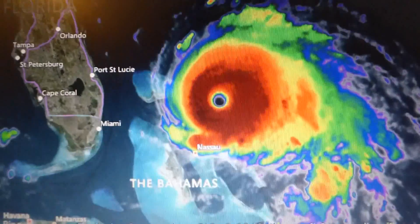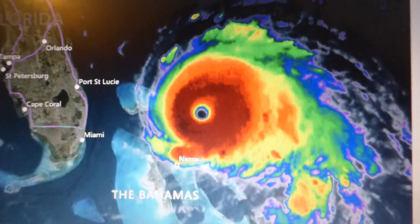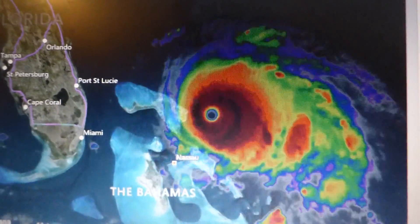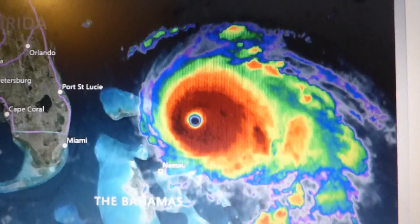I'm back again. This is now Dorian heading towards Florida. This is now a major hurricane, a Category 4, winds at 178 miles an hour, heading towards Florida right now.